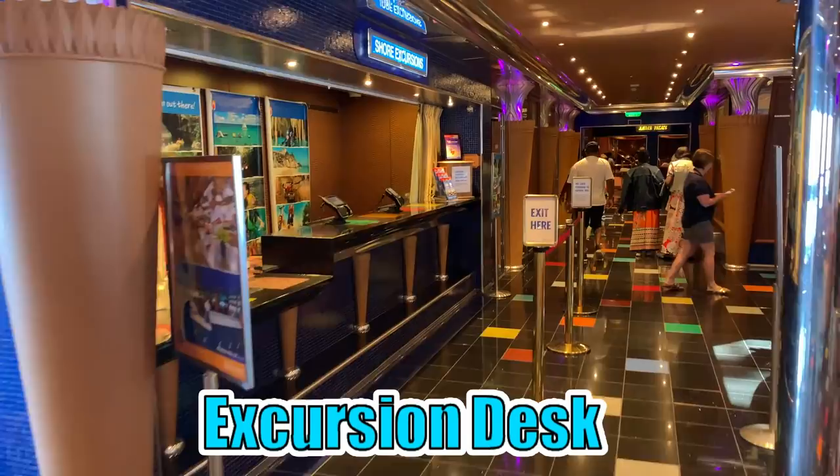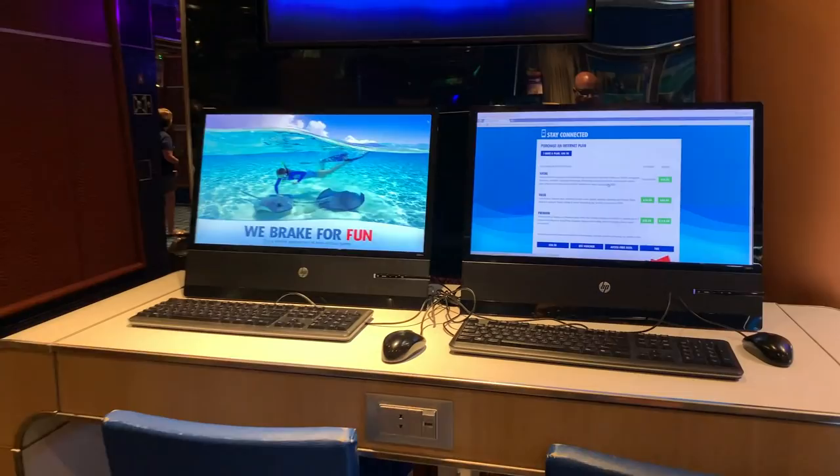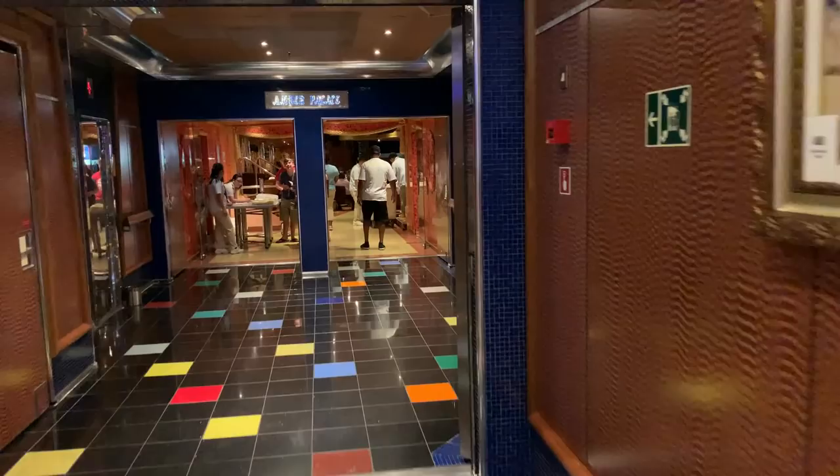On the port side, you'll find the shore excursion desk. So if you don't want to just get off the ship and walk around on your own, you can take a shore excursion, which is a guided tour. You'll also find some computers in case you have to use the internet while on board — to print flight tickets for the trip home, etc.